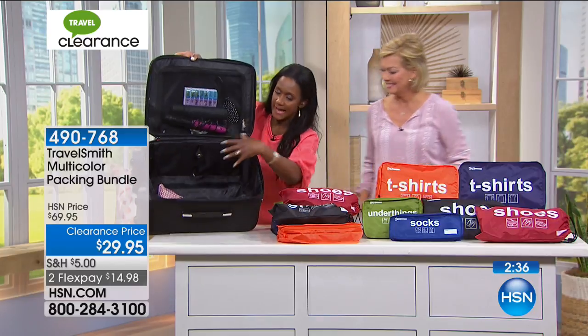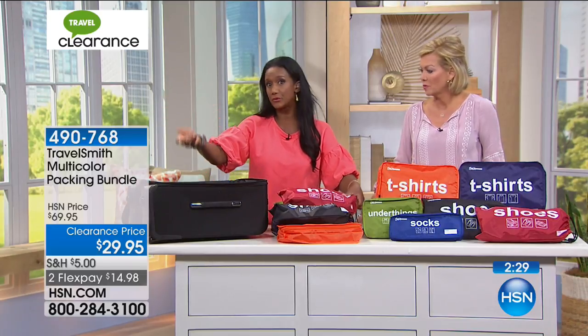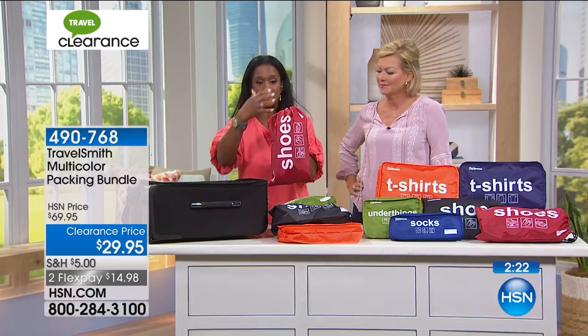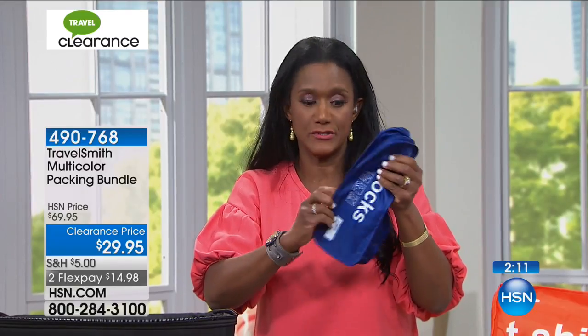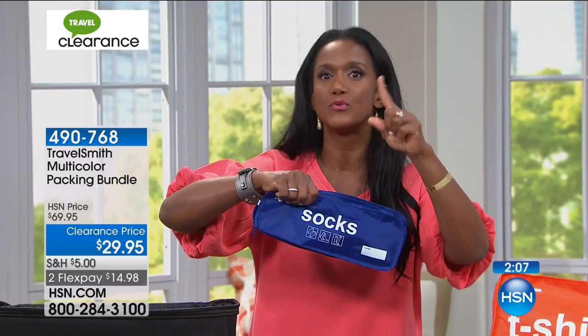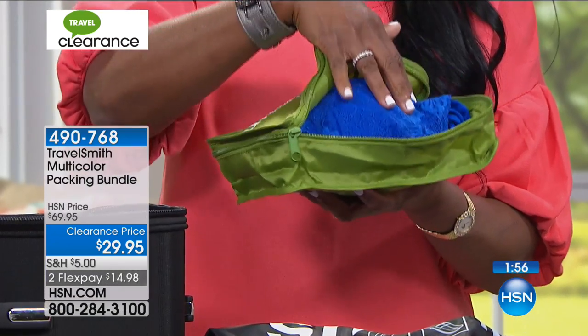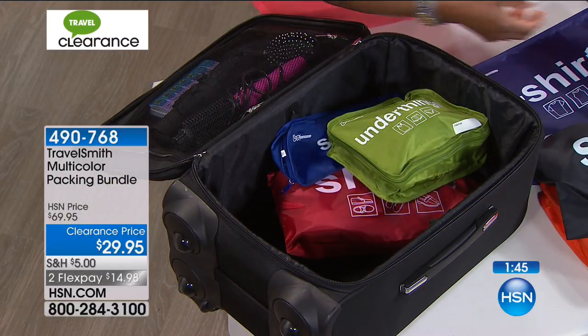Here are the socks and here are the shoes — keeping your shoes away from the rest of your clothes because shoes are dirty. Now you've got room for extra items. If you get stopped at the airport and they need to go through your bag, or you need to take some weight out, you can do that easily. These heavy sneakers fit in the shoe bag. If I wanted to put vitamin bottles or makeup inside, I could. The socks bag can hold other items too — completely flexible.